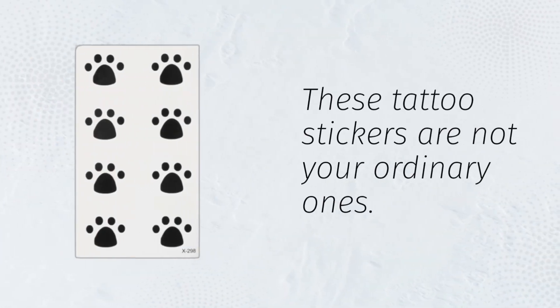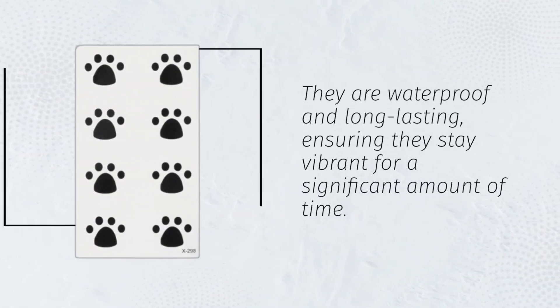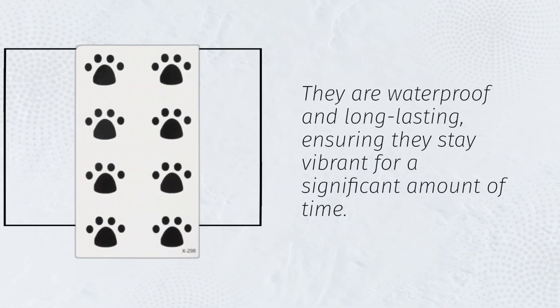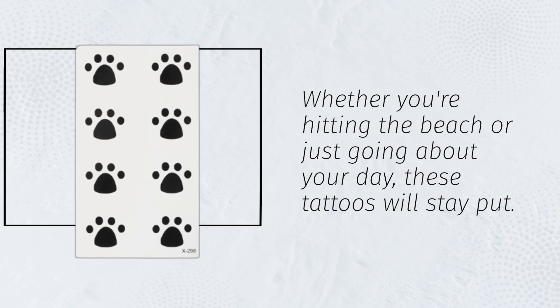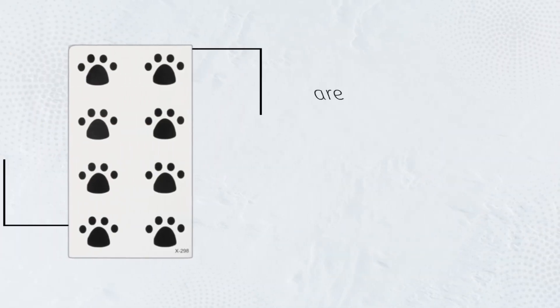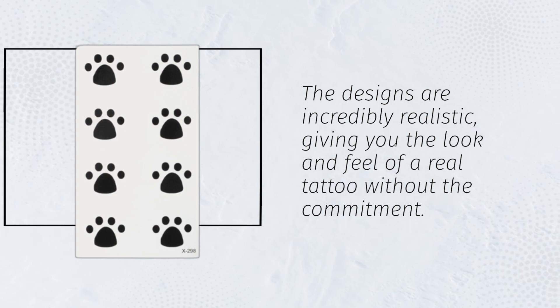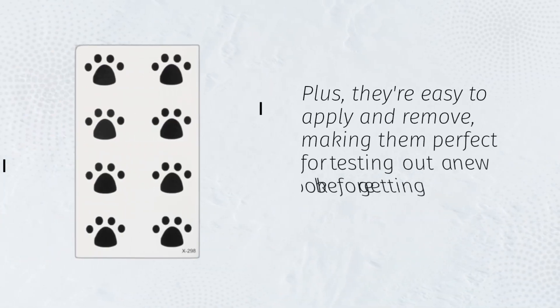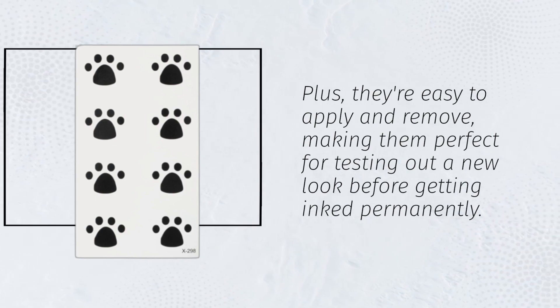These tattoo stickers are not your ordinary ones. They are waterproof and long-lasting, ensuring they stay vibrant for a significant amount of time. Whether you're hitting the beach or just going about your day, these tattoos will stay put. The designs are incredibly realistic, giving you the look and feel of a real tattoo without the commitment. Plus, they're easy to apply and remove, making them perfect for testing out a new look before getting inked permanently.